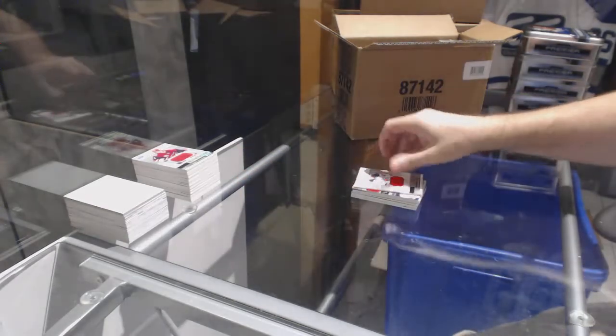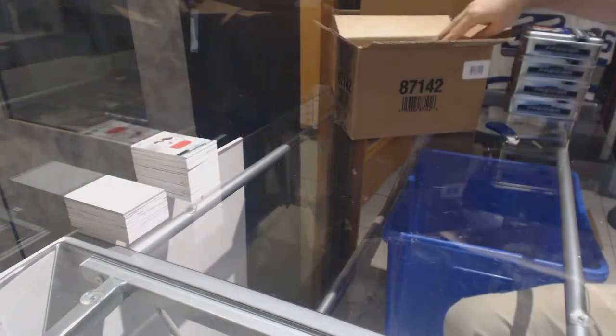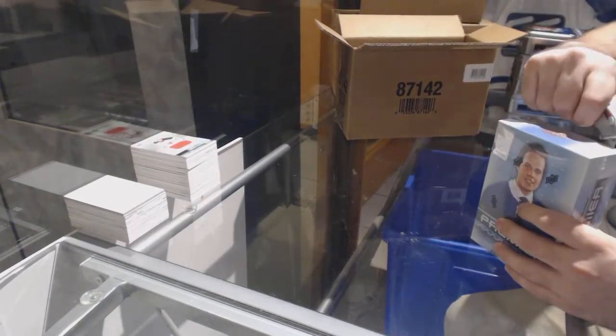Yeah, we got a Crosby base and the X jersey. Wow. All right, well this case has been stupidly good so far.